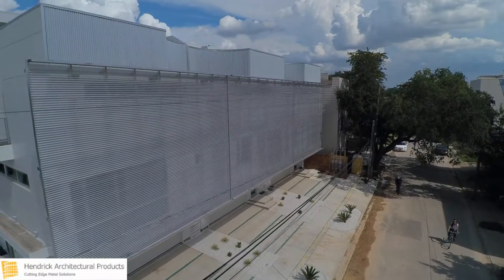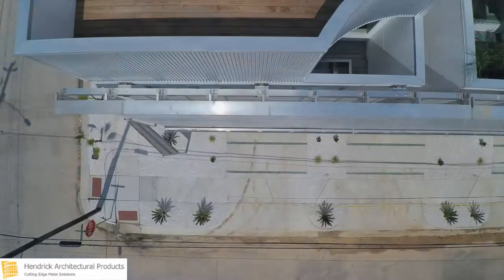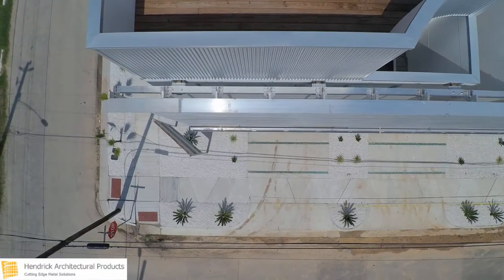Spanning almost 90 feet wide and more than 24 feet tall, the screen mounts to the homes with Hendrik's exposed fastener system and 24-inch mounting arms.